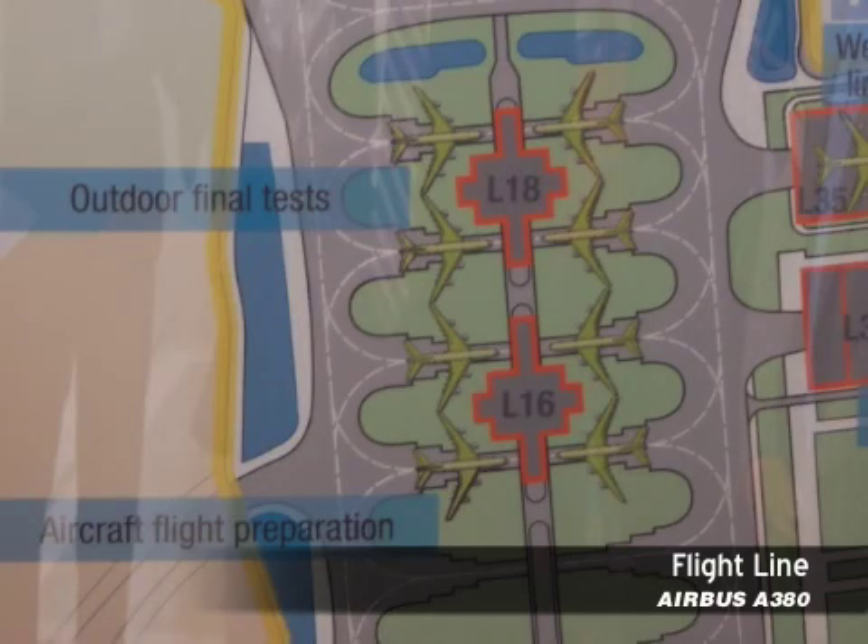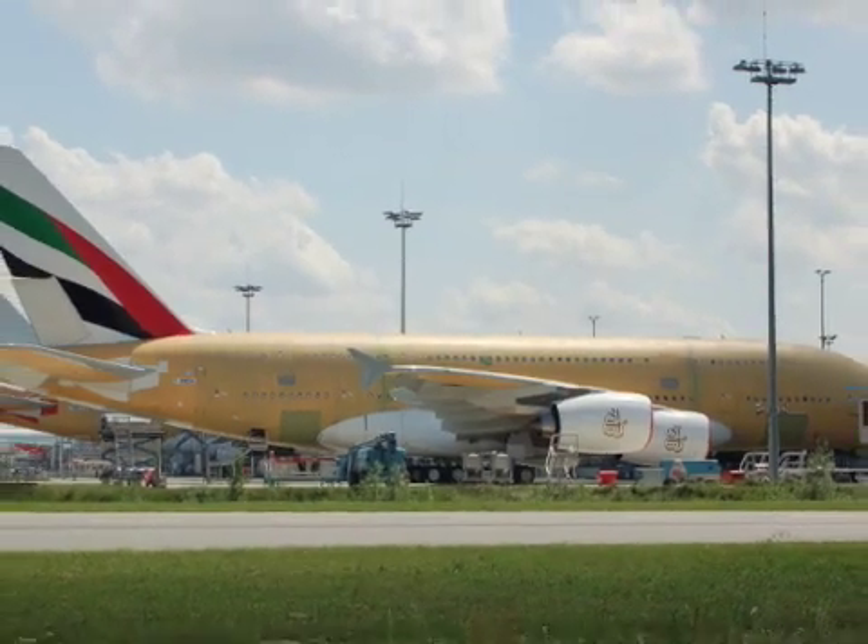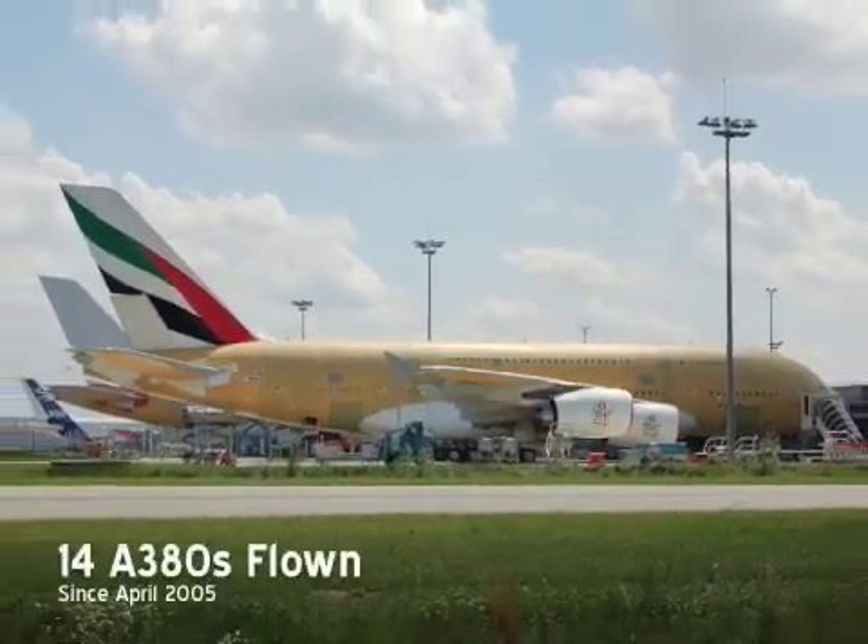After each A380 leaves Station 30 for the flight line, its engines are activated for the first time. After completing taxi and rejected takeoff tests, the aircraft will complete its first flight.